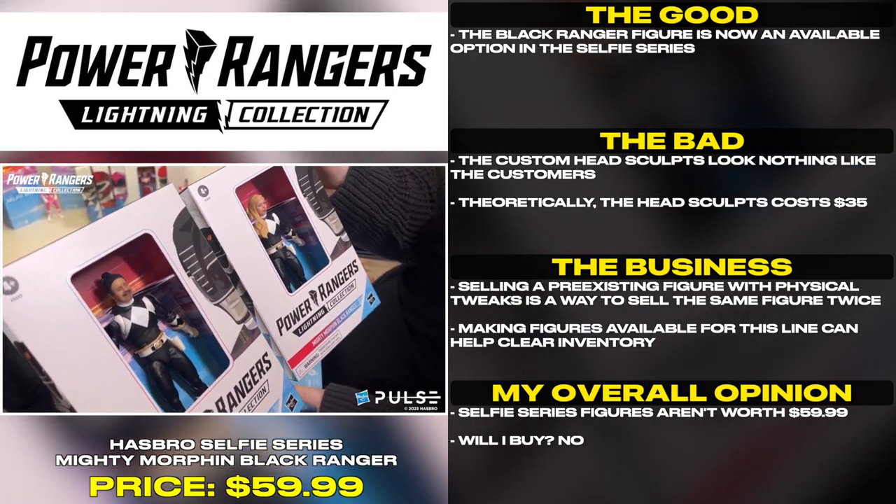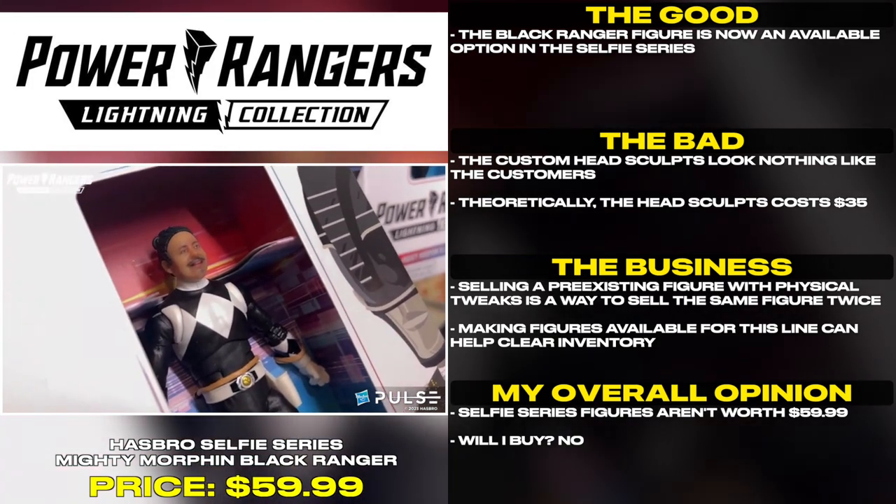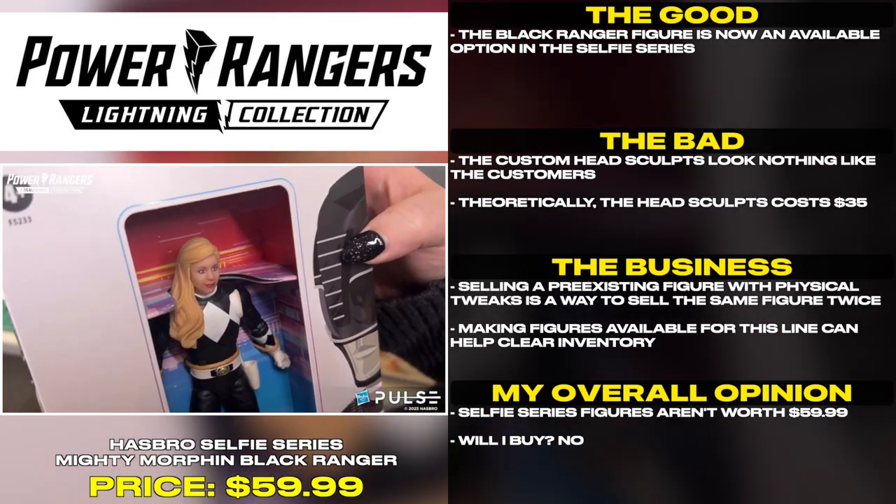Making figures available for this line can help clear inventory, but selfie series figures aren't worth $59.99. Will I buy? No.